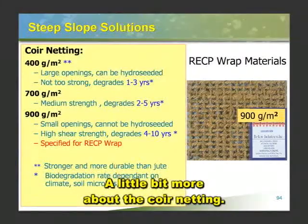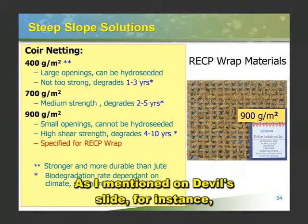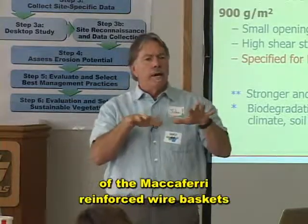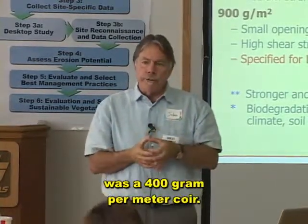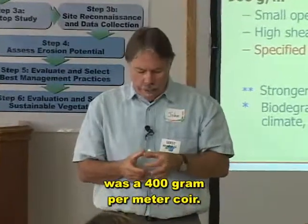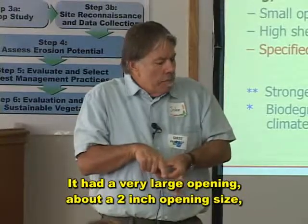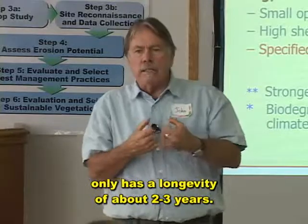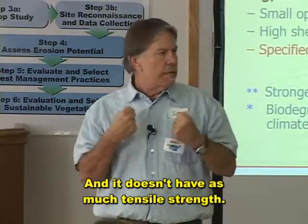A little bit more about the coir netting — I want to talk about that because you'll see it specified an awful lot. As I mentioned on Devil's Slide, the coir netting inside the McEffery reinforced wire baskets was a 400 gram per meter coir. It had a very large opening, about a 2-inch opening size, but that coir — 400 grams per meter squared — only has a longevity of about 2 to 3 years, and it doesn't have as much tensile strength.